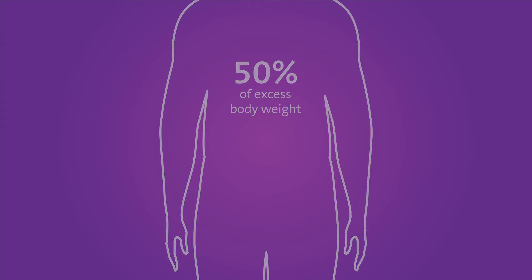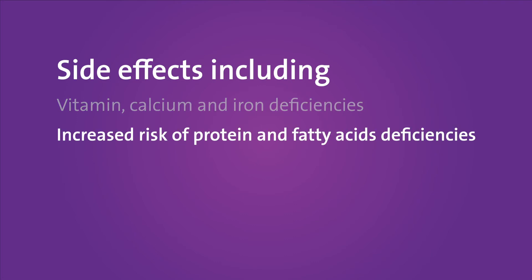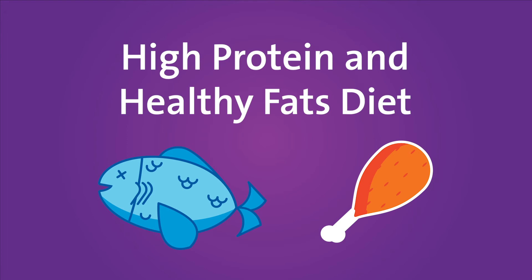As with any procedure, there's a risk for side effects involved, including vitamin, calcium, and iron deficiencies, or increased risk of protein and fatty acid deficiencies. Maintaining a diet high in protein and healthy fats is crucial to a patient's success.